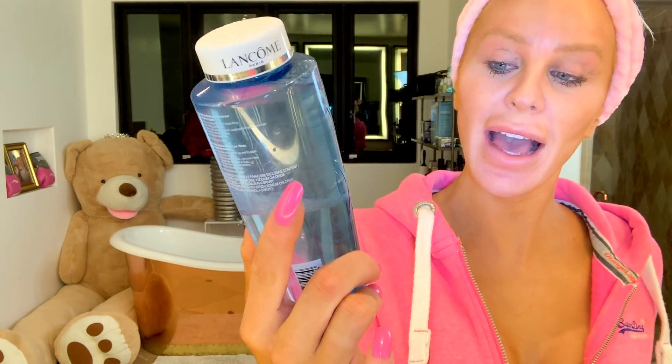This just gets the majority off, and as you can tell, look how shiny my forehead is — that's like pretty clean already. Usually I have a bunch left over around my eyes, but that's fine. So we're going to go in with the Bifacial Double Action Eye Makeup Remover by Lancôme.